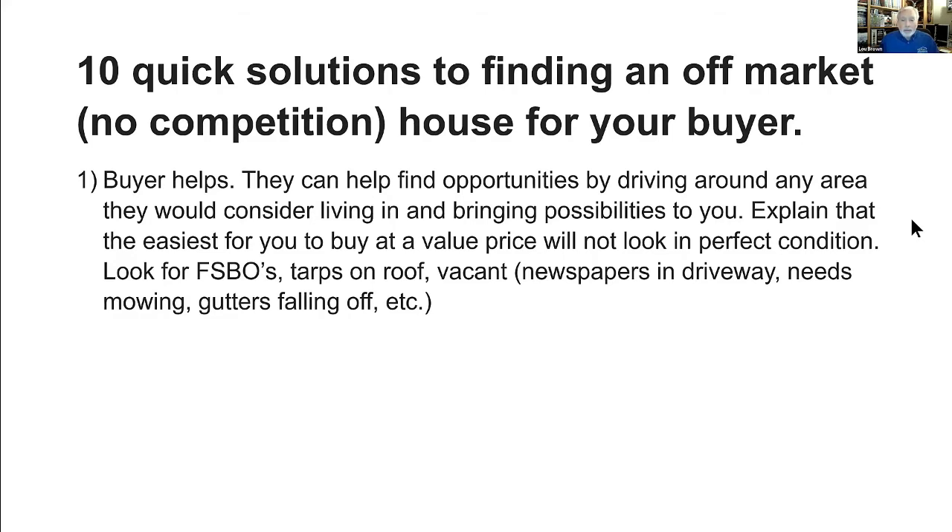Instruct them to look for for-sale-by-owners, look for tarps on the roof, look for vacant properties — indicated by newspapers in the driveway, the yard needs mowing, gutters falling off, etc. Some kind of indicator. And then definitely talking with the neighbors, finding out who the owner of that property is, so they can bring you some recon on that property. Then you can go about doing the searches we provide through your website.